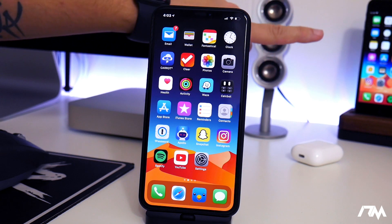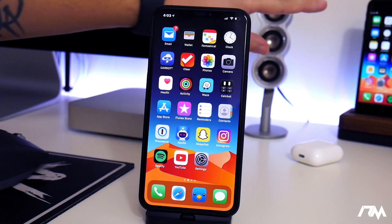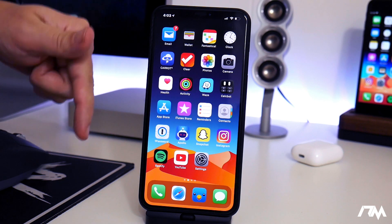I still have the 7 Plus which is jailbreakable forever with the checkra1n jailbreak, and I just want to update you guys on basically what's going on in the world of jailbreaking. If you have an iPhone X or older, you can forever jailbreak that device with checkra1n. If you need to see how to jailbreak with checkra1n, I will leave the video link down in the description.